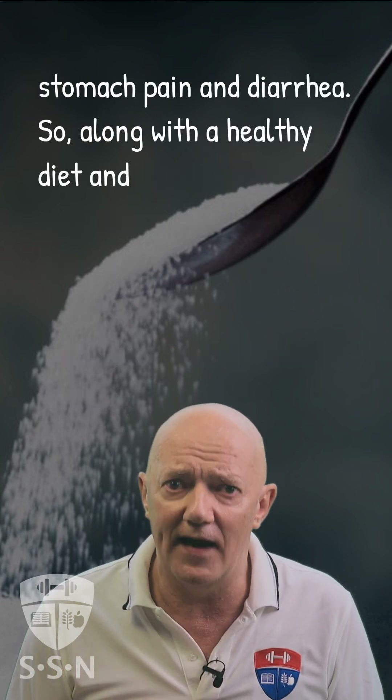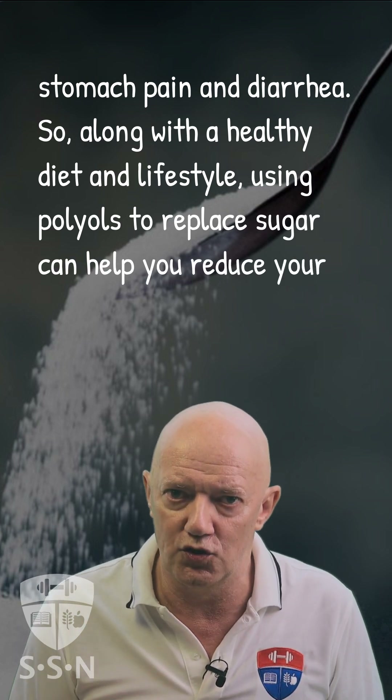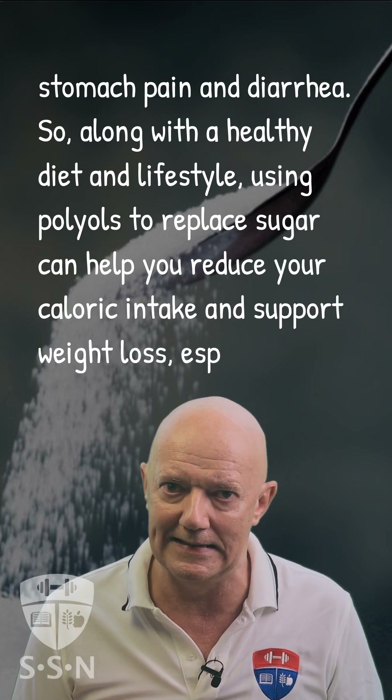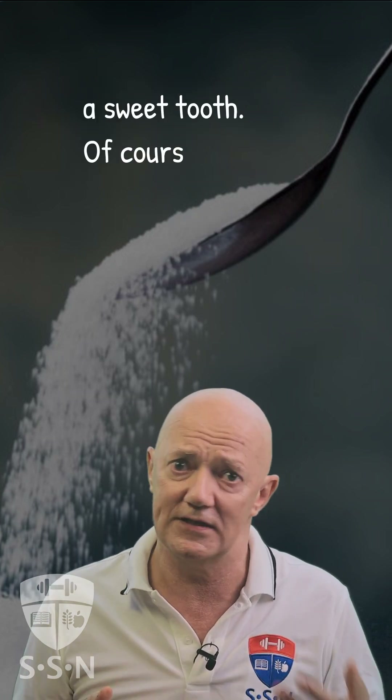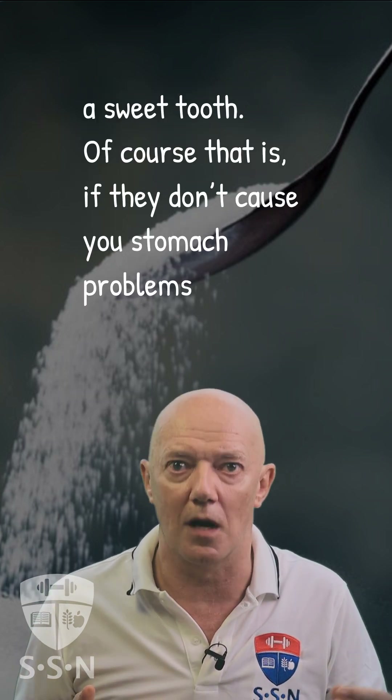So along with a healthy diet and lifestyle, using polyols to replace your sugar can help you reduce your caloric intake and support weight loss, especially if you have a sweet tooth — of course, that is if they don't cause you stomach problems.